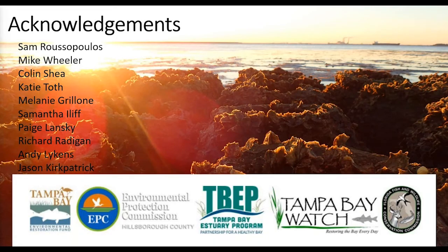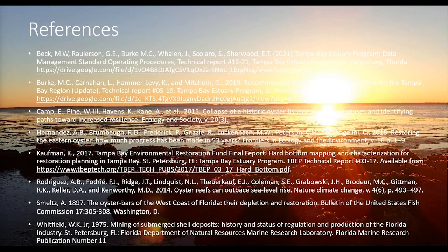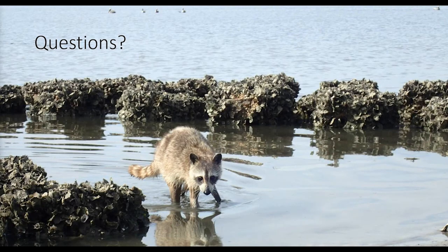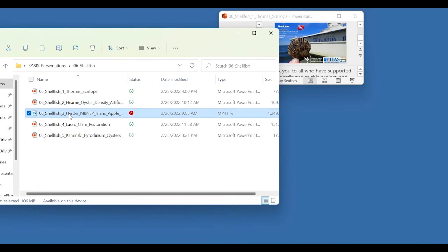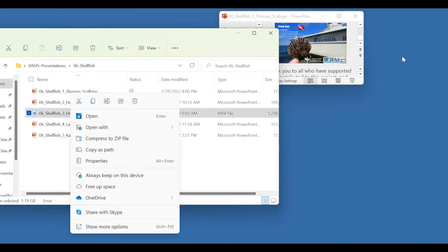Q: Was disease/oyster mortality taken into consideration? A: No, disease was not included in this study. Q: Were there predators of the predators — anything going after the oyster drills or conchs? A: We did notice a few instances of gastropods feeding on other gastropods and have some interesting photos of that, but beyond that we're not entirely sure.